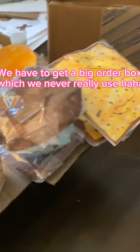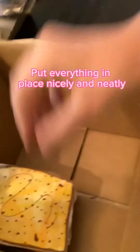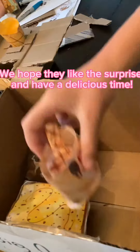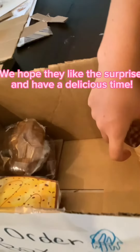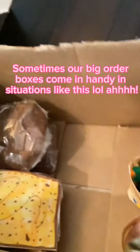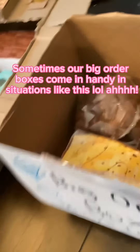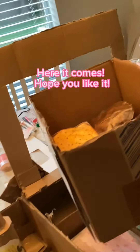The surprise is ready. We have to get a big order box, which we never really use, haha. Put everything in place nicely and neatly. We hope they like the surprise and have a delicious time. Sometimes our big order boxes come in handy in situations like this. Here it comes — hope you like it!